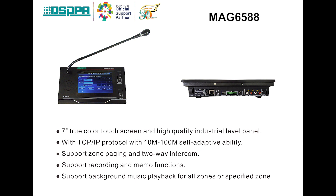This is the IP network remote paging console. It has a 7-inch true color touch screen and high quality industry level panel. It supports TCP/IP protocol with 10m to 100m self-adaptive ability. It supports zone paging and 2-way intercom with recording and memo functions. It also supports background music playback for all the zones or specified zones.